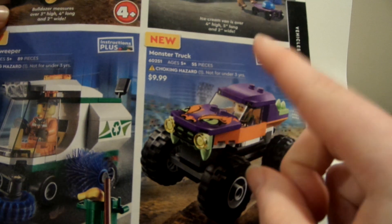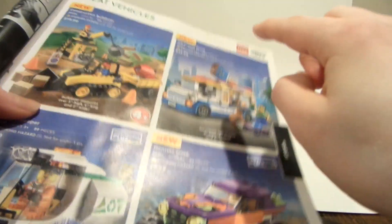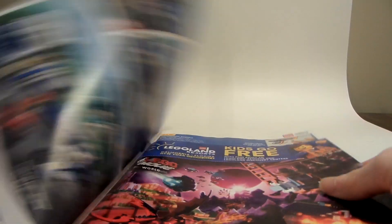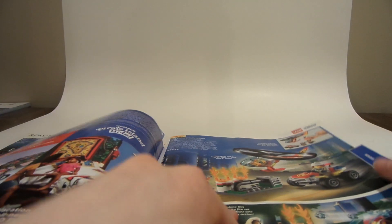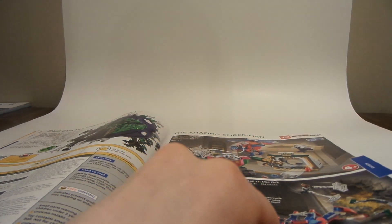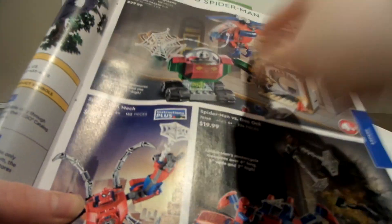I saw a monster truck on the Brickatex channel, which was pretty cool. This is LEGO City — I also saw the ice cream truck and the street sweeper on Brickatex's channel. There's something else Technic here that I'm not sure about. I don't really go over LEGO City because it just doesn't interest me. I only have one LEGO City set — one of the Arctic sets that came out around 2014.